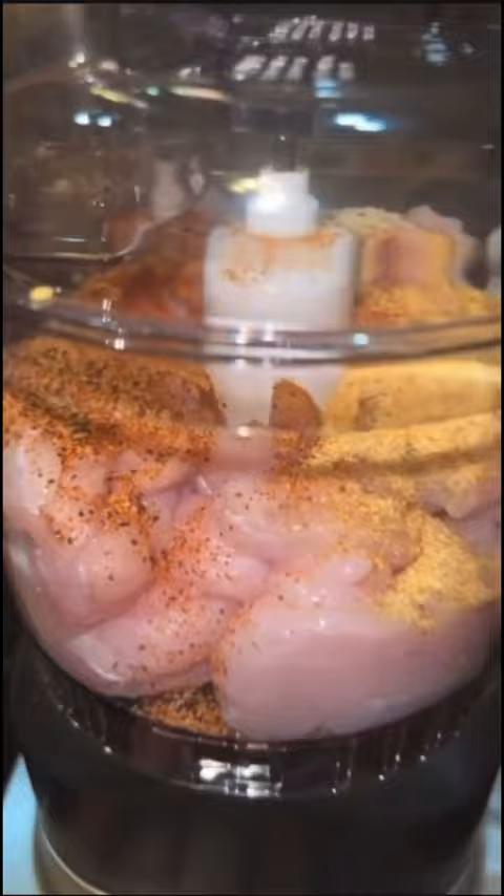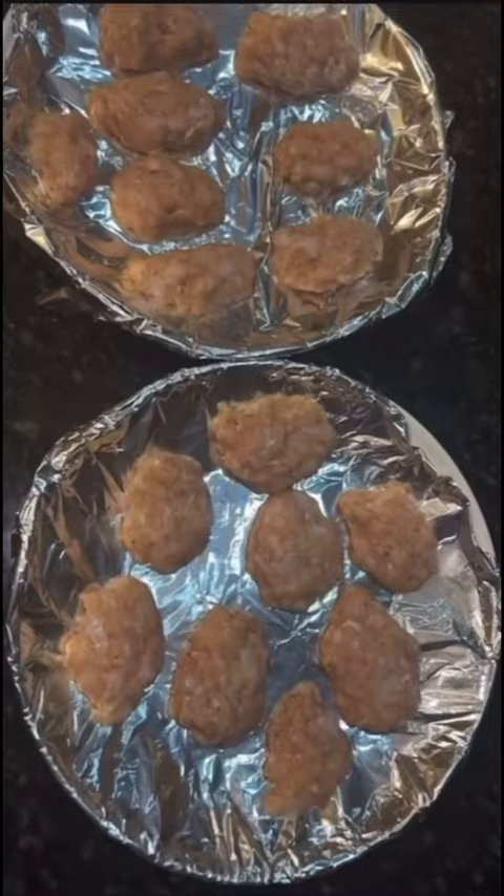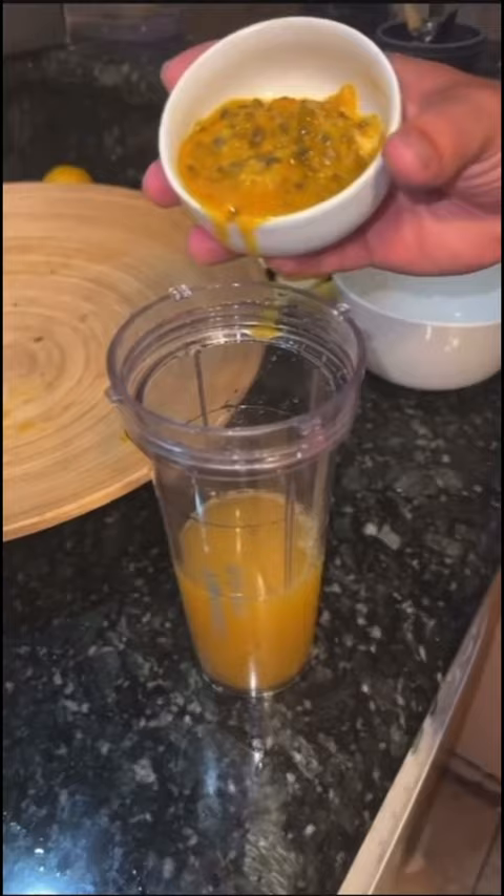First thing we're going to do is take the python meat off the bone, and then we're going to grind it up so that we can make the nuggets. Now that we have our seasonings added, we're just going to grind it up, put it into nugget-like shapes, and now it's time to put them in the freezer.